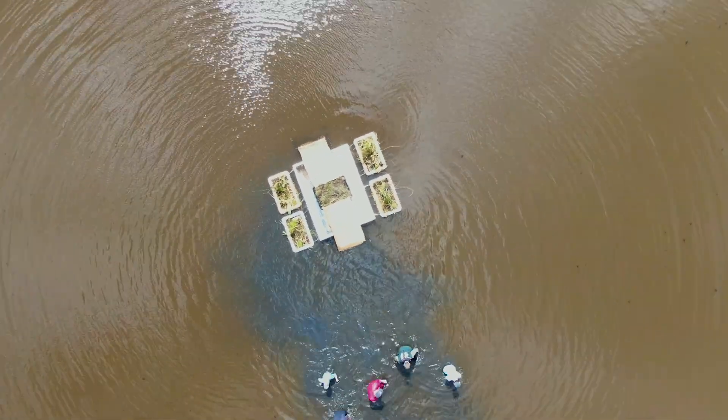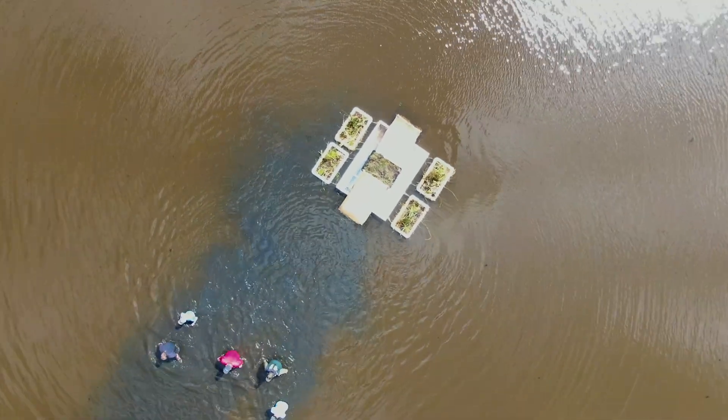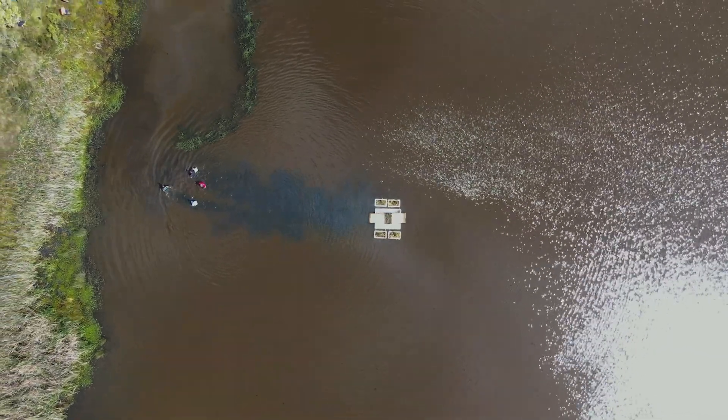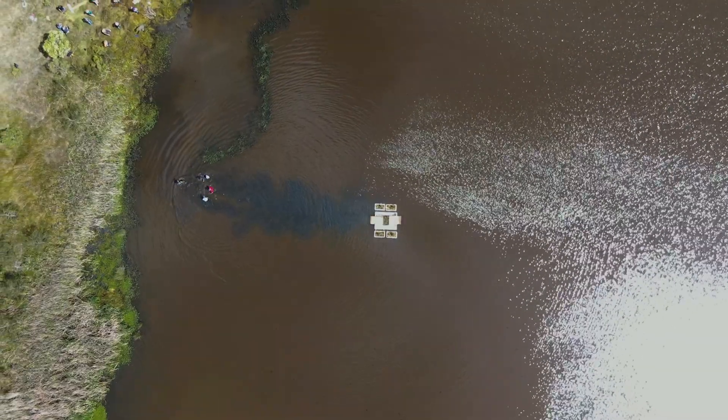Aussie Ark are funding this program. We've worked with Aussie Ark and Tim for a number of years now. This is a world first — nothing like this has been done before. This technology can actually be applied for any species of turtle across Australia, but also most species across the world as well.